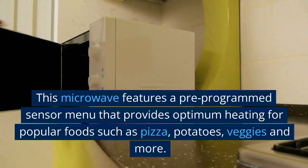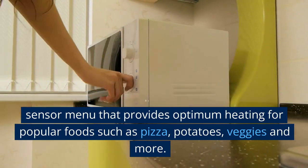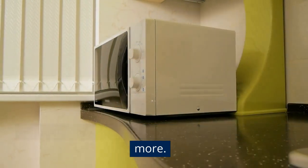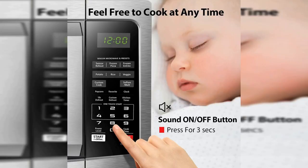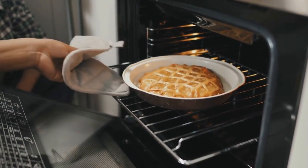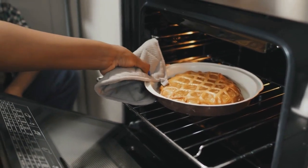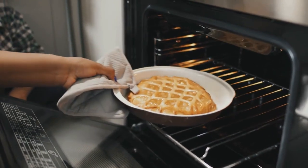This microwave features a pre-programmed sensor menu that provides optimum heating for popular foods such as pizza, potatoes, veggies, and more. With a power wattage of 1100W and a rated voltage of 120V at 60Hz, this microwave is both powerful and efficient. The stainless steel exterior with a black enclosure gives the oven a sleek and modern appearance, and it is large enough to fit a 12-inch pizza with a capacity of 1.2 cubic feet.